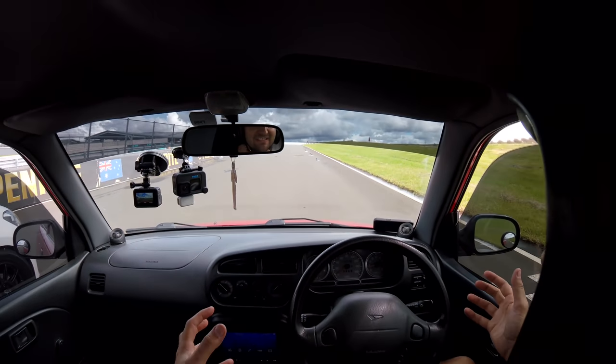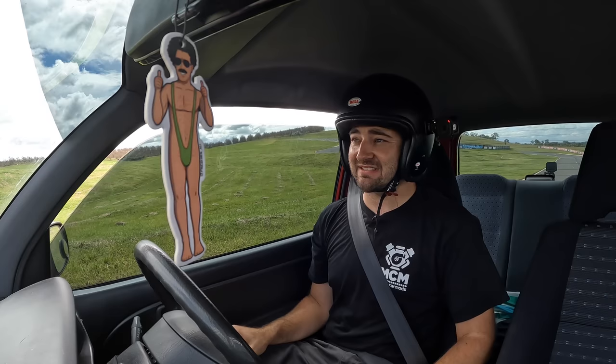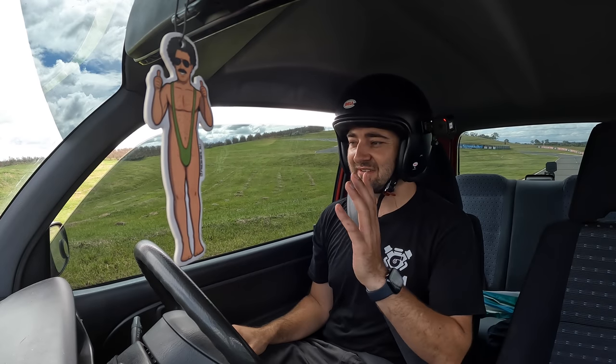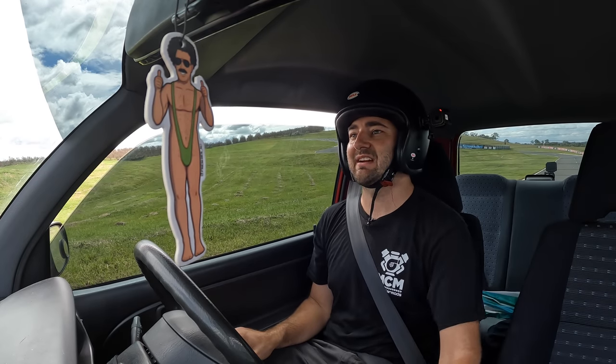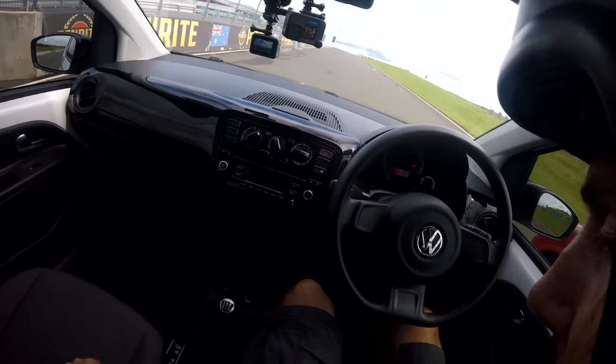This is actually scientific testing. This is important consumer advice — which is going to be quicker on the track? That's what we need to know today. Seven grand and you want a nugget. I can't buy either of these cars new, so I don't know how much consumer advice this really is.